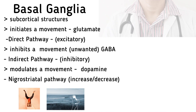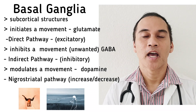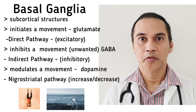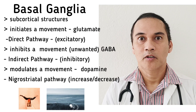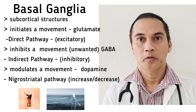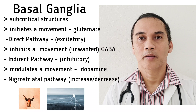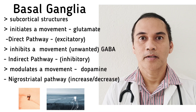Now let's discuss the basal ganglia. It is actually a misnomer because the basal ganglia is in the central nervous system, so it is supposed to be called the basal nuclei. The basal ganglia is responsible for initiating movement through the direct pathway, and the primary neurotransmitter is glutamate, an excitatory neurotransmitter. It is also responsible for inhibiting movement through the indirect pathway, carried out by gamma-aminobutyric acid, or GABA, an inhibitory neurotransmitter. The basal ganglia is also involved in modulating movement through the nigrostriatal pathway, and the neurotransmitter involved is dopamine, produced by the substantia nigra pars compacta.